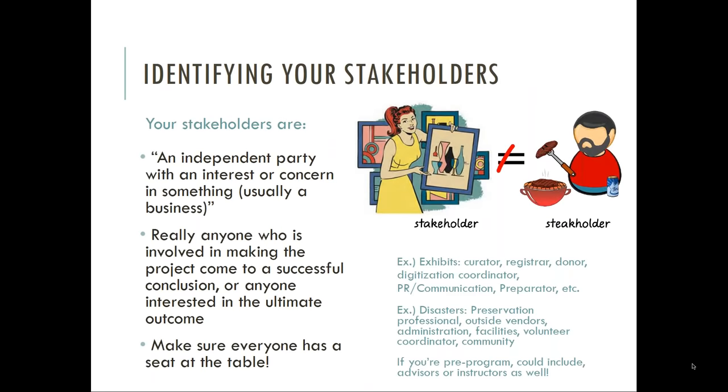As official or unofficial project manager, an important first step is identifying who you're going to need to work with — the other project stakeholders. A stakeholder is an independent party with an interest or concern in the project — anyone concerned about the outcome or involved in making the project come to a successful conclusion. Using the scenarios of exhibit planning and disaster response as examples, you should identify anyone who has a duty, timeline, or agenda in the project and who will be responsible for and party to ongoing communications during the five stages of the project life cycle. This identification step is very important — anyone participating in the project should be brought in from the beginning. If you skip this step, you risk blindsiding someone when you need their involvement.